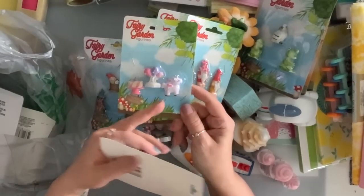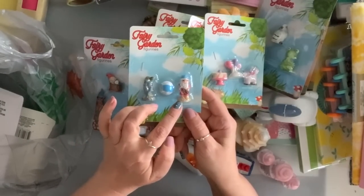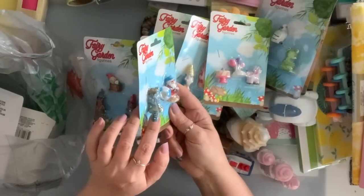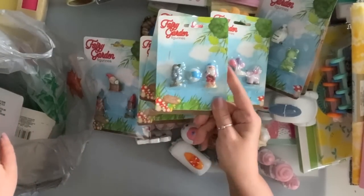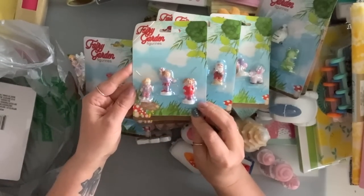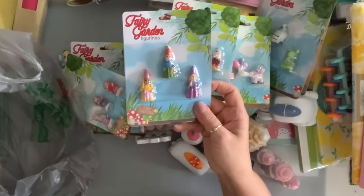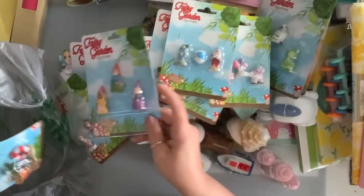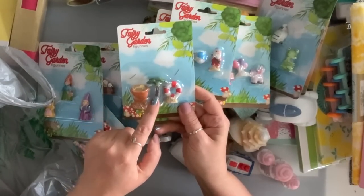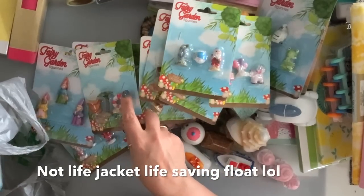I just grabbed this one with the unicorn. I got this one — the gnome with the beach ball. And I guess that's like a mushroom wreath. The little girls, the lady gnomes. This one is a bucket, and there's a palm tree and life jacket. And I have nails.